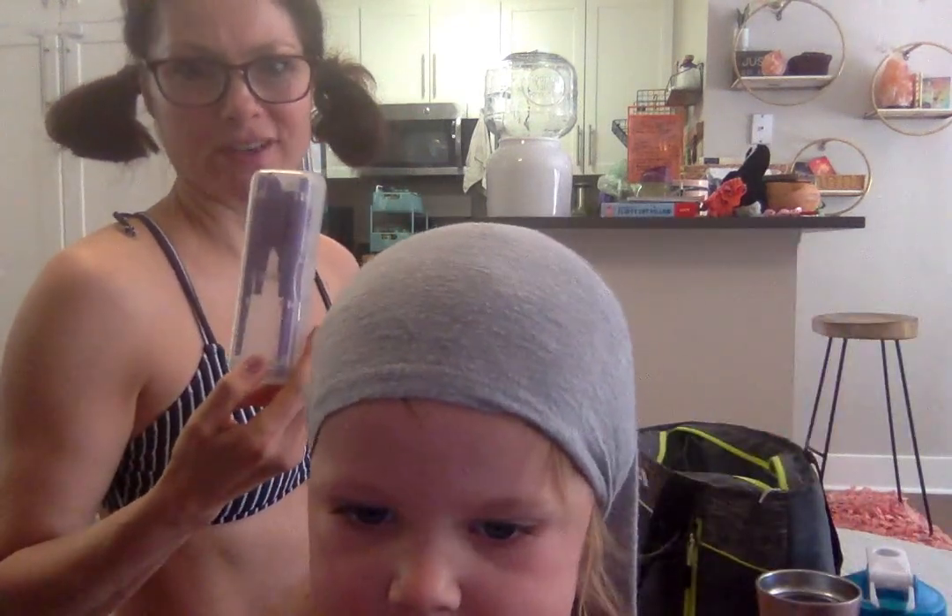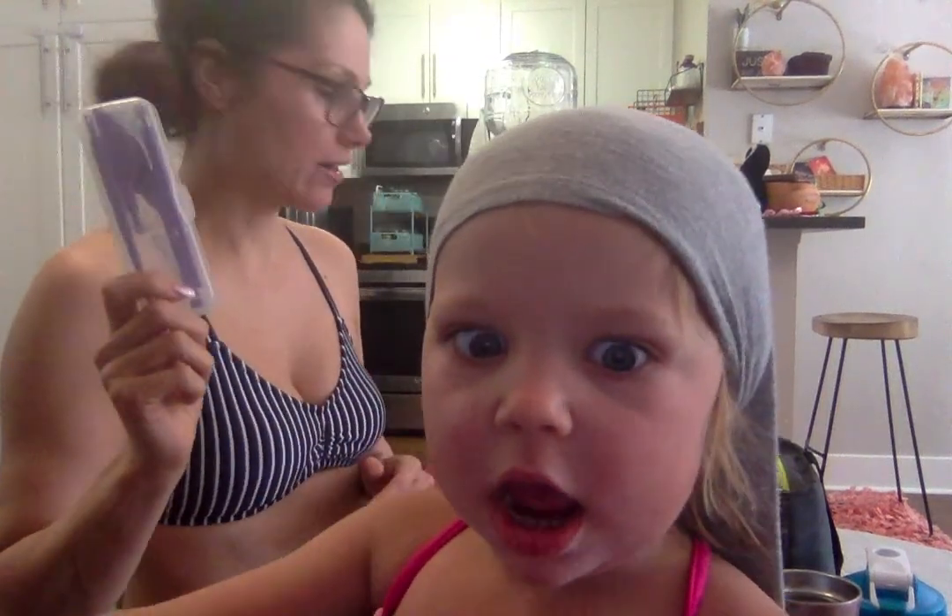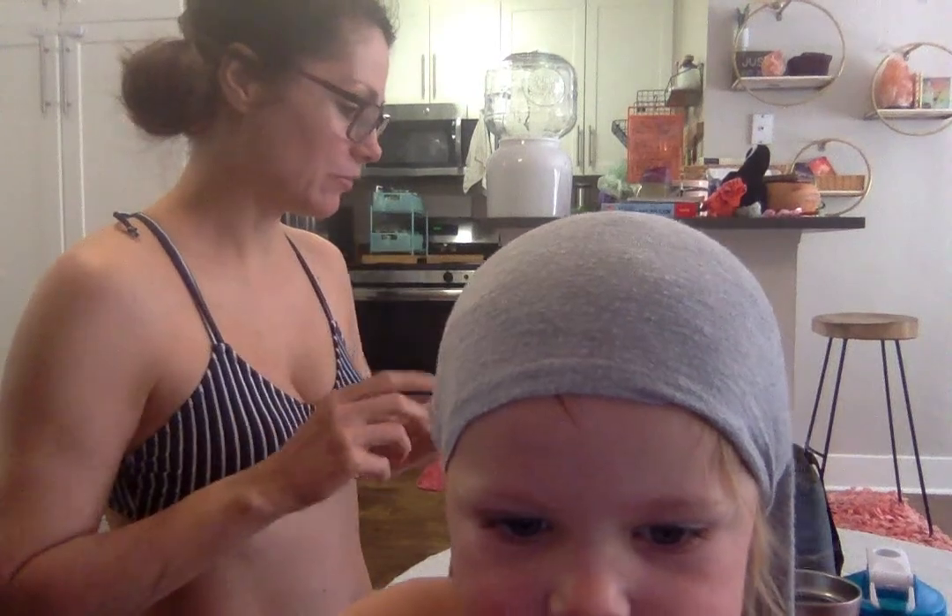I also carry this little utensil kit. Unfortunately I lost the fork. I got it at Whole Foods and they just snap together so you can always have them with you. We have a napkin and that is it.